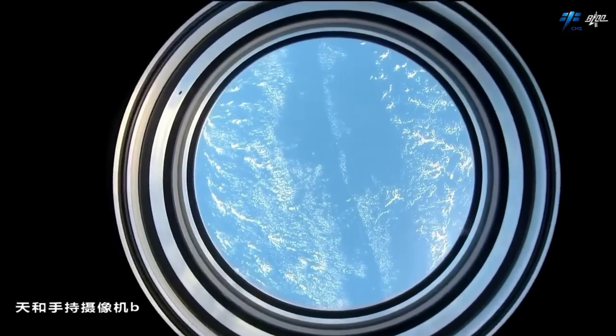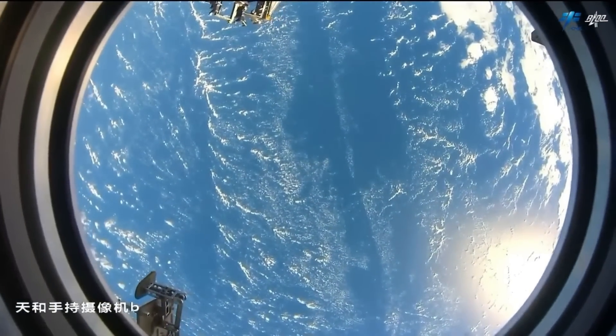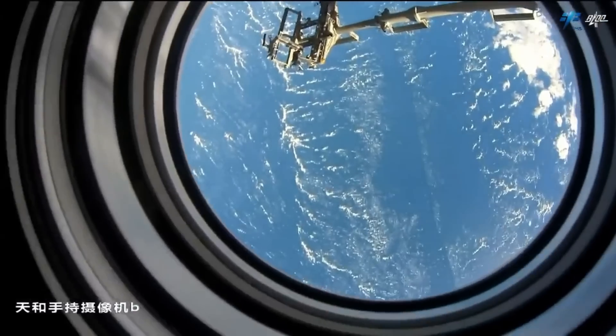These are the scenes that astronauts aboard the Tiangong station witness. It orbits at an altitude of approximately 385 kilometers, and its orbit is inclined by 41.5 degrees to the equator.